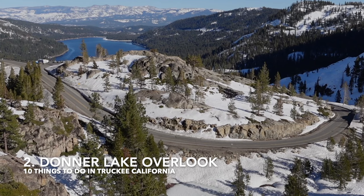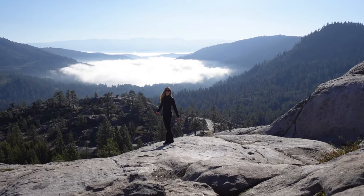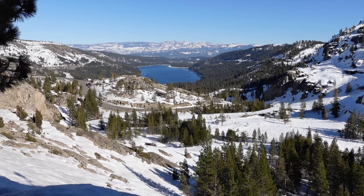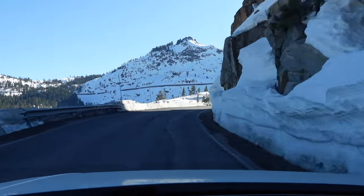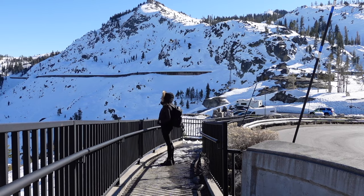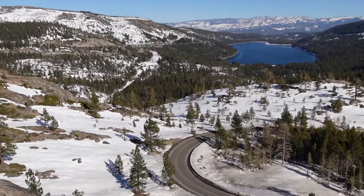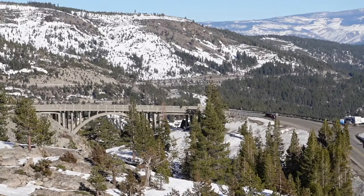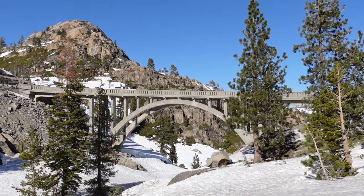Number two is Donner Lake Overlook. For some of the best views overlooking Truckee, head to Donner Lake Overlook. To get there, take Donner Pass Road, a winding road with stunning vistas. Once you arrive at the Overlook, you'll find designated parking and a viewing area with gorgeous views of Donner Lake and the Sierra Nevada Mountains. This is also the location of Rainbow Bridge, a restored arch bridge originally built in the 1920s.